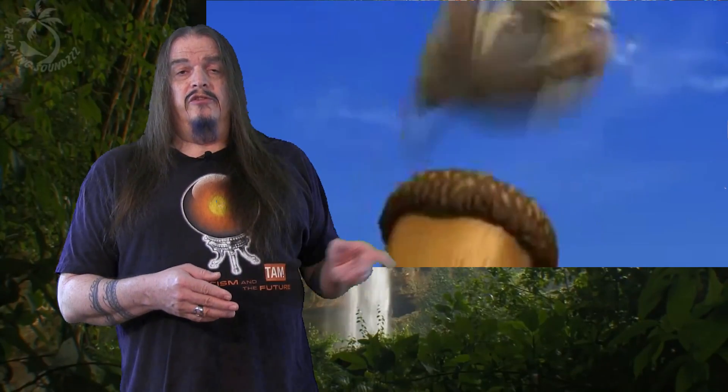I know that sounds like 'rodent,' and you're probably worried that your ancestors look like this guy — but not so squirrely.